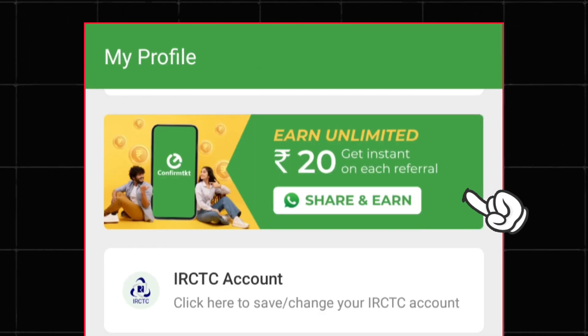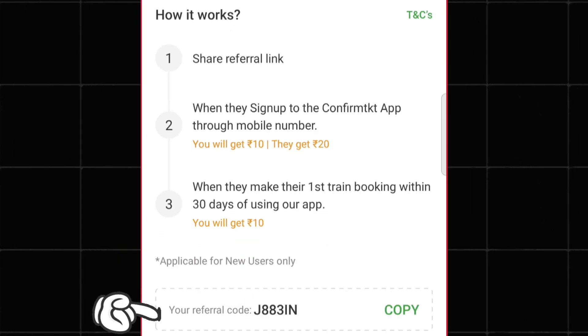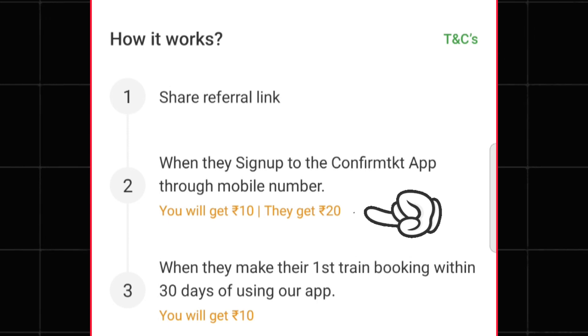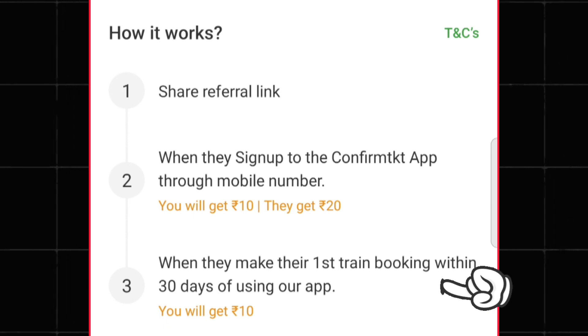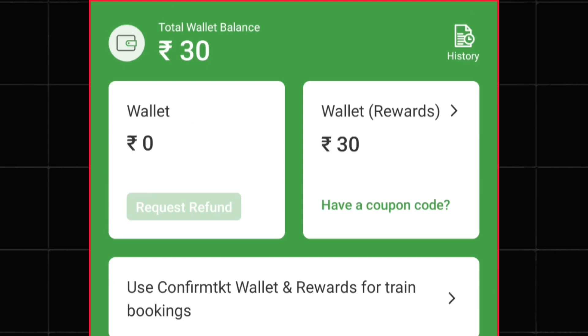In this app, a refer and earn offer is going on. If someone signs up through your link or referral code, you will get a ₹10 reward and the person who signs up will get a ₹20 reward, which they can use to get a discount on train tickets. You can also get an additional ₹10 reward if that person books their first train ticket within 30 days.